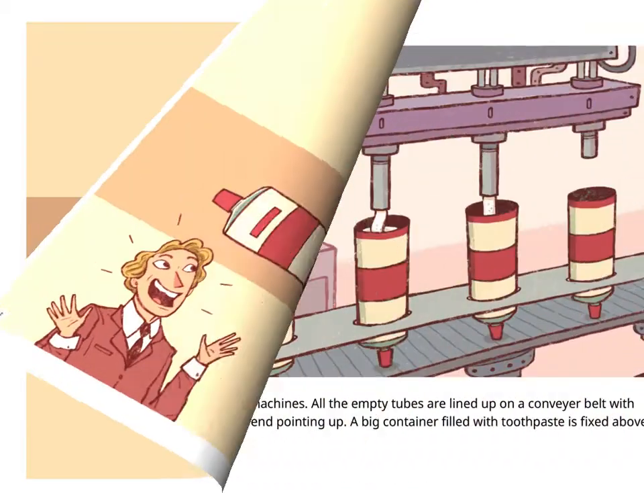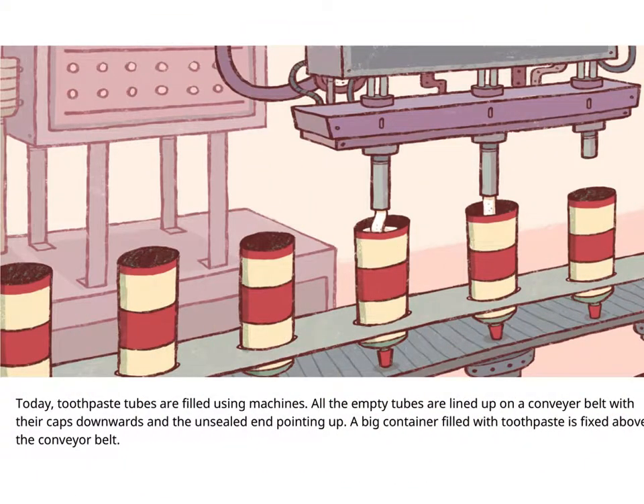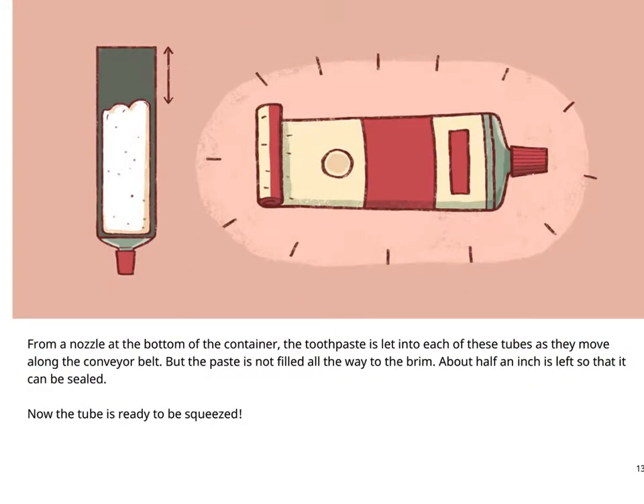Today, toothpaste tubes are filled using machines. All the empty tubes are lined up on a conveyor belt with their caps downwards and the unsealed end pointing up. A big container filled with toothpaste is fixed above the conveyor belt. From a nozzle at the bottom of the container, the toothpaste is let into each of these tubes as they move along the conveyor belt. The paste is not filled all the way to the brim — about half an inch is left so that it can be sealed. Now the tube is ready to be squeezed.